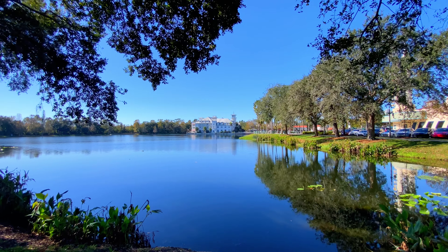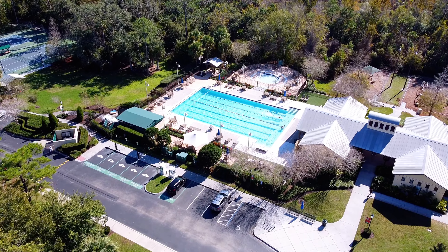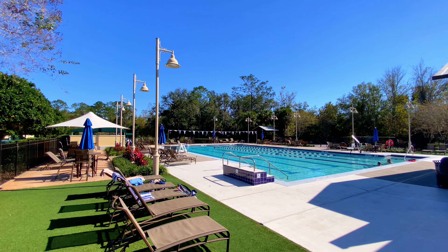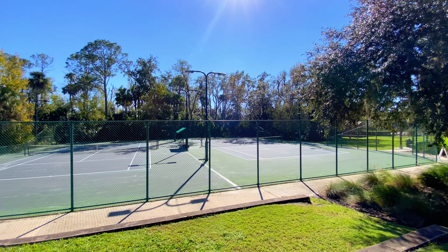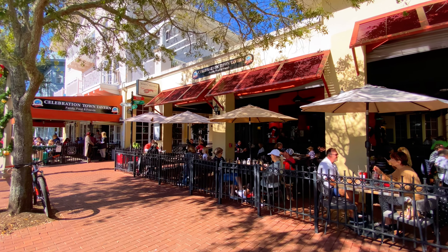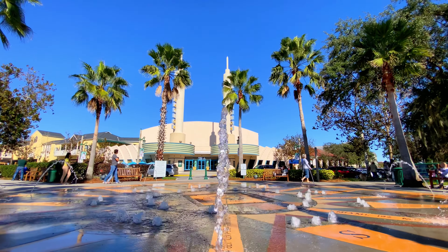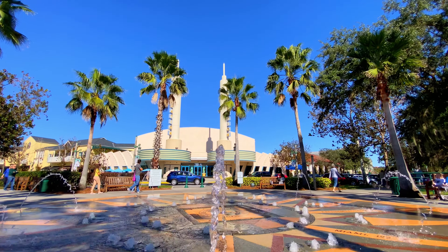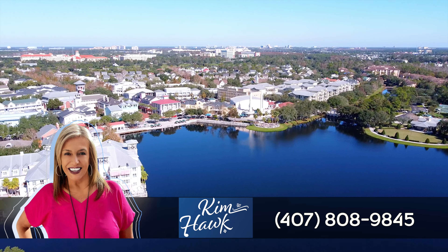You're going to want to check out 621 Sycamore Street in the town that Disney built — it won't last long. You don't even have to maintain your own pool; you're about a quarter of a block from one. There's a playground, over 50 miles of walking and biking paths, and you're going to love the restaurants, ice cream parlors, and retail in this magical town of Celebration. Call Kim Hawk at 407-808-9845.